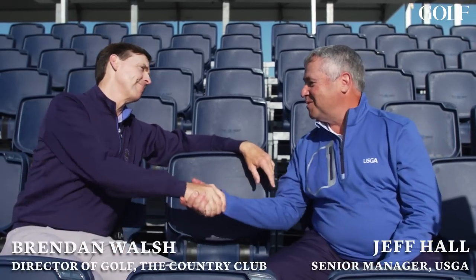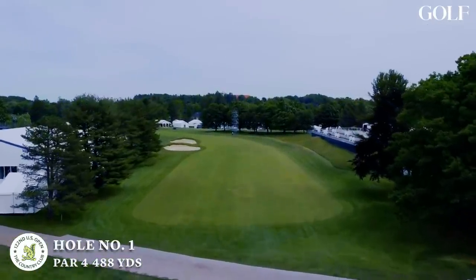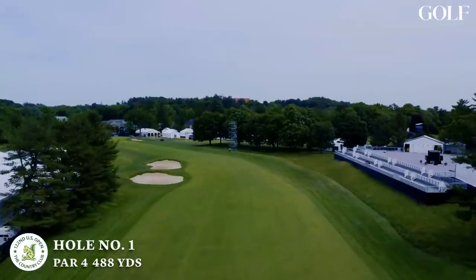Jeffrey, great to see you. Good morning. Good to see you, Brendan. We're nearly on the eve — why don't we take a little tour through your wonderful golf course here. Fantastic. Hole number one starts right there in the middle of the racetrack, which will be really fun to see. Strong dogleg left, 490 yards to get them started.